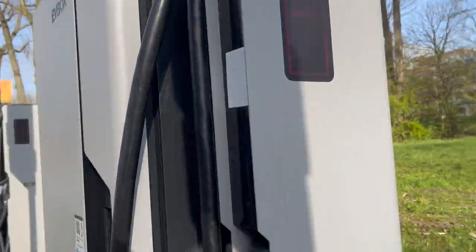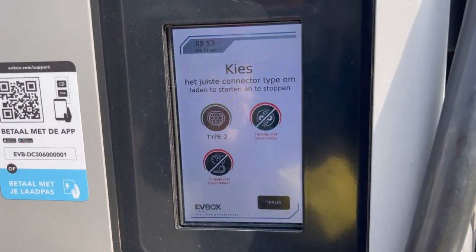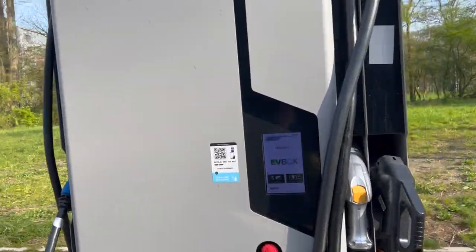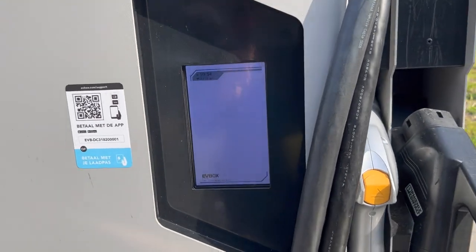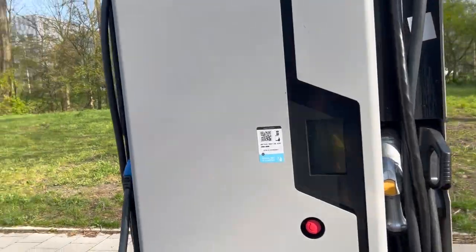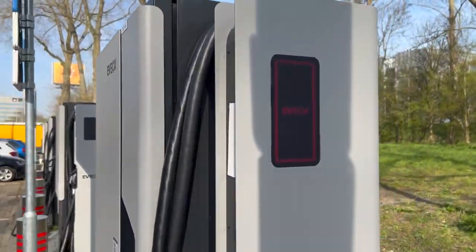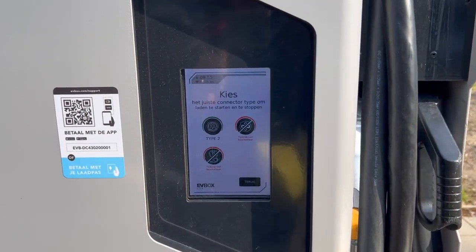Here there's also a red light, and when you tap the screen it says fast charging not possible — Type 2 plug still available. This one is green, so everything should be fine here and you can just pick and choose. But this one is powered off completely, and this one is red as well. So the 50-kilowatt chargers are nearly all broken.